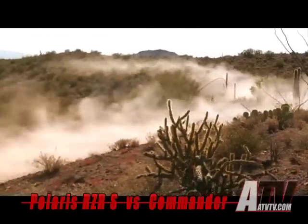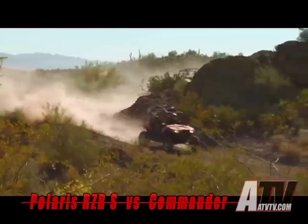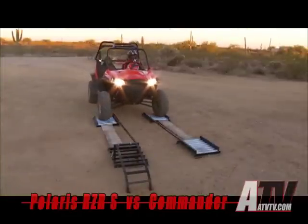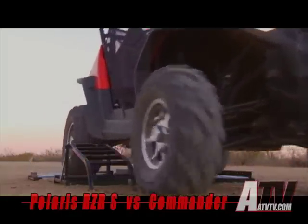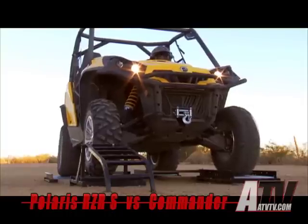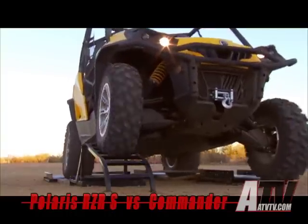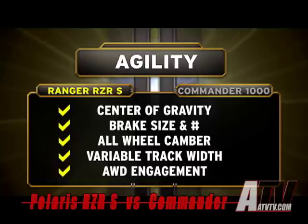Coming out of the corner, Ranger Razor S keeps pulling away. Its low weight and crisp throttle response give you immediate acceleration when you want it. The true on-demand all-wheel drive engages in less than a quarter of a wheel turn whenever it's needed to help pull you out of the corner and down the trail. Commander's VSCO lock system requires as many as five spins of the wheel before it builds up the pressure needed to engage. Add it all up and it's clear Ranger Razor S delivers a level of agility Commander simply cannot match.